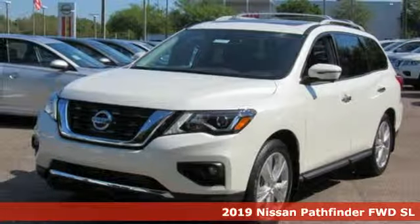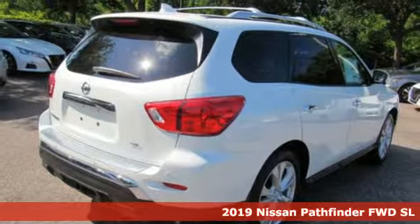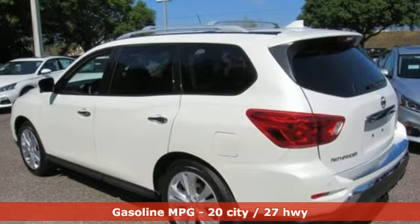Here's a new 2019 Nissan Pathfinder. Leave no child, nor boat, nor trailer behind in this Pathfinder. Thanks to its comfortable seating for 7 and strong towing capability, it's well equipped with the features you need.